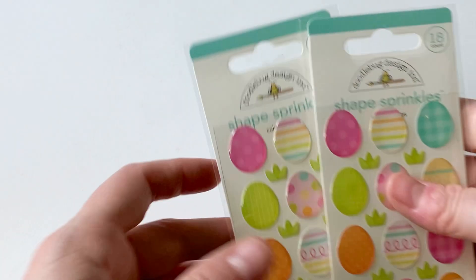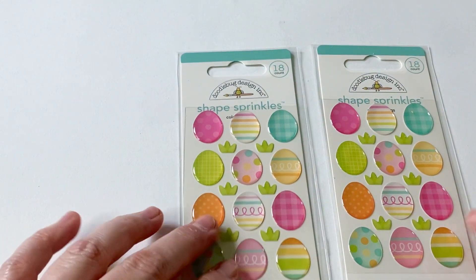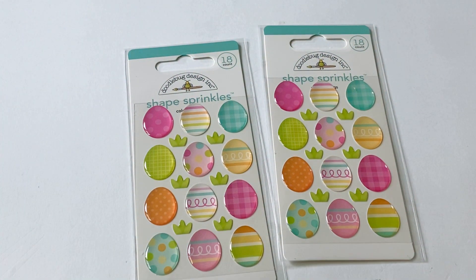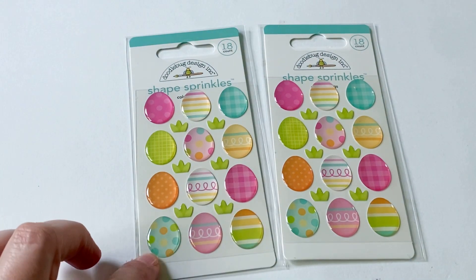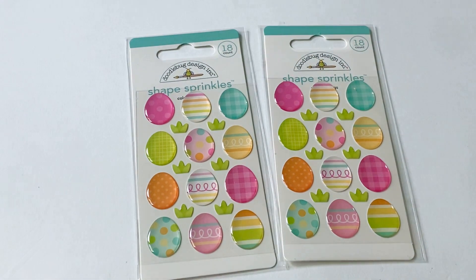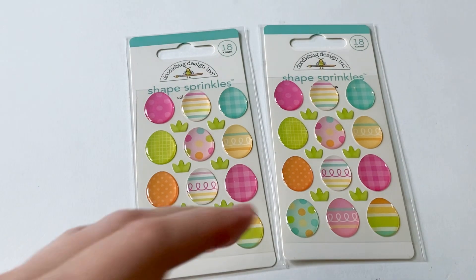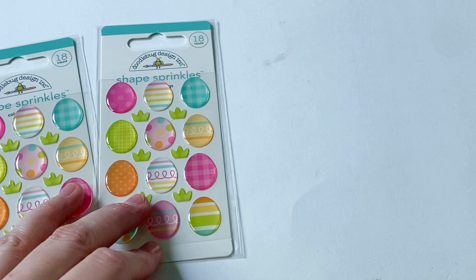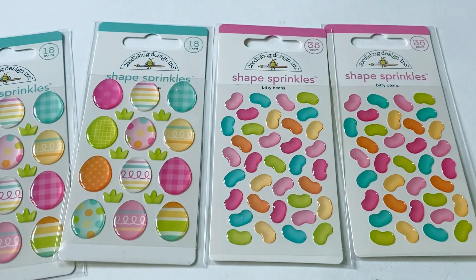Then I got these sprinkles. I love Doodlebug's little enamel embellishments — they're sprinkles. I love them. So I got these, and I did order one more of these. I use eggs a lot on my Easter cards as embellishments. So I got one more of those coming. And you guessed it — I got the jelly beans as well, and I have one more of those coming.